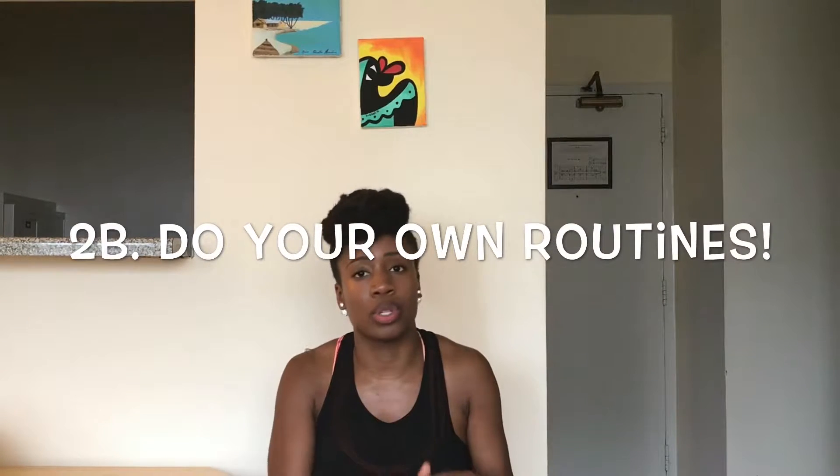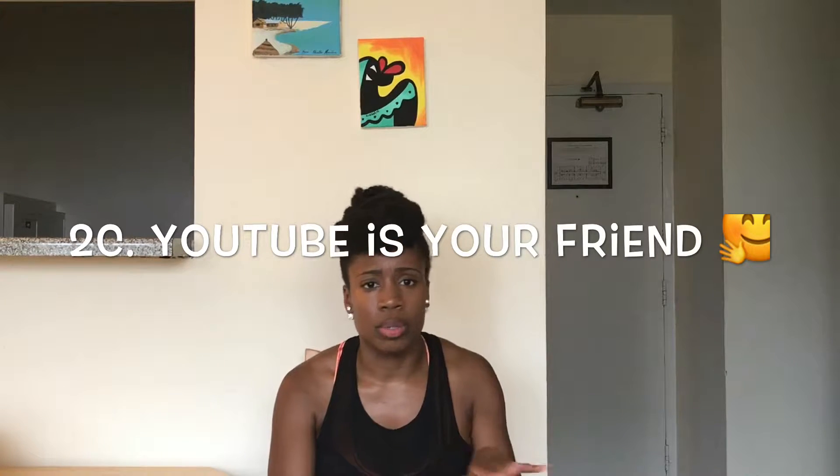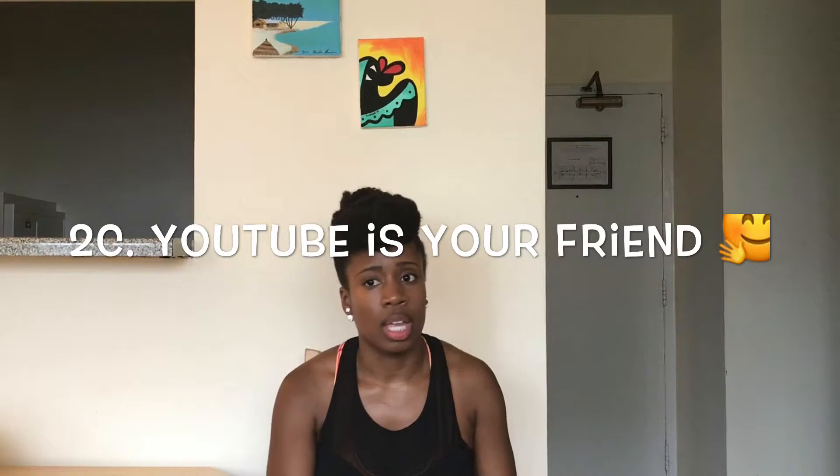Also, do the routines yourself before class. If I'm doing a workout at home and I look up a leg workout and see a move or routine I like, I'll just use it in class. The same goes for Zumba and other dance formats — look up choreography on YouTube. Some songs are more popular so you'll have more options, but people are posting choreography on YouTube constantly. If you have trouble coming up with routines or want to substitute a specific part like the chorus, look up what other instructors do and adapt it to your style.